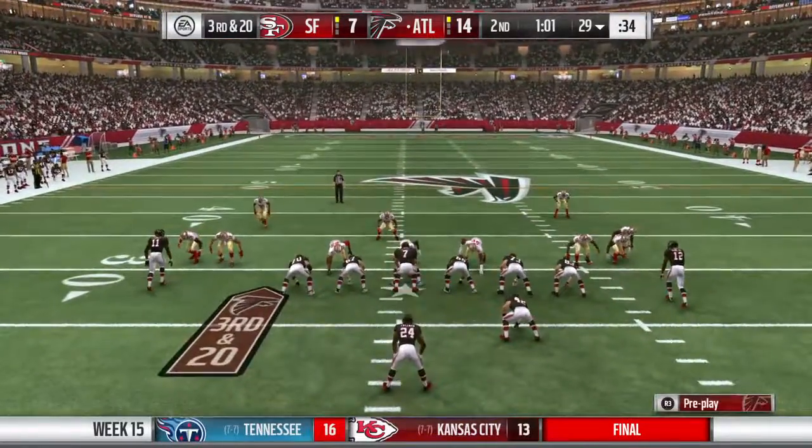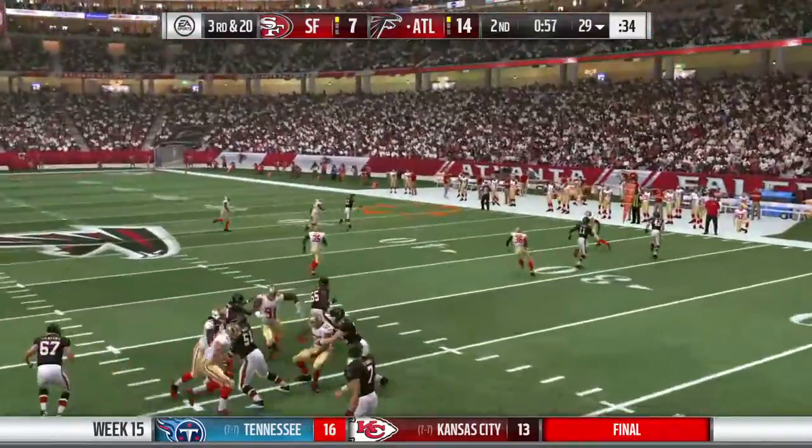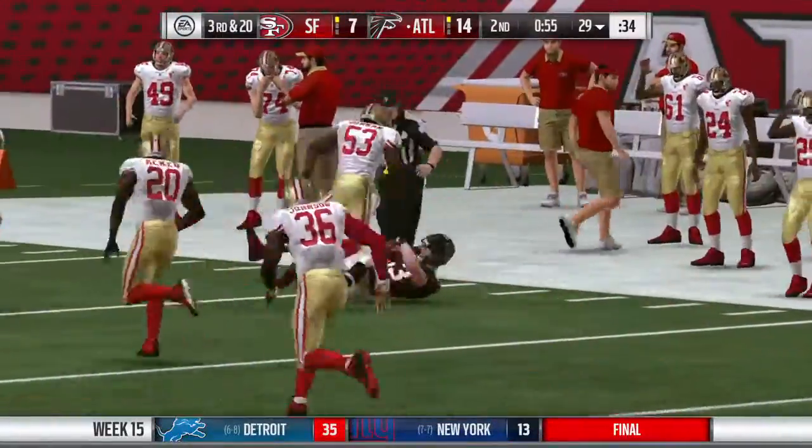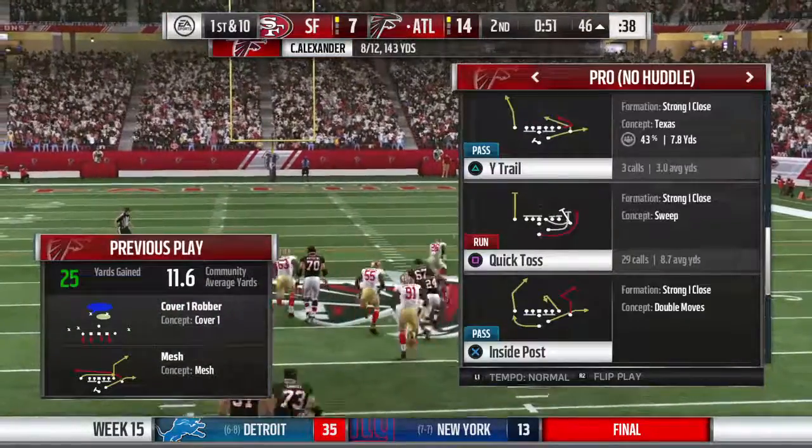Here's third and 20 with a long-yardage defense going with a nickel look. And that's caught by Tammy, and they pick up 25 as they convert on third down.